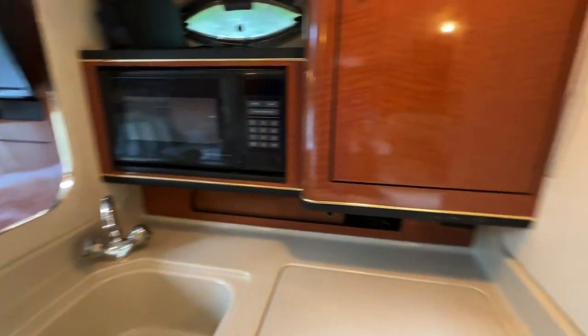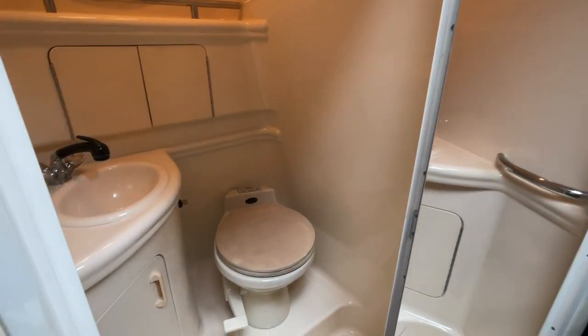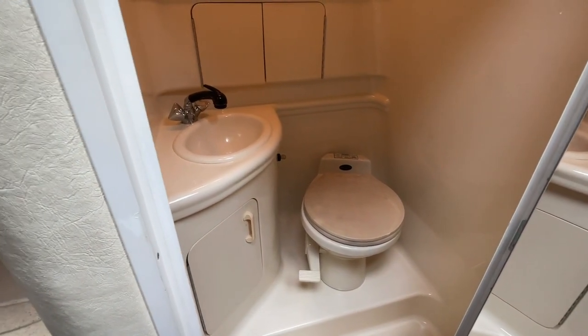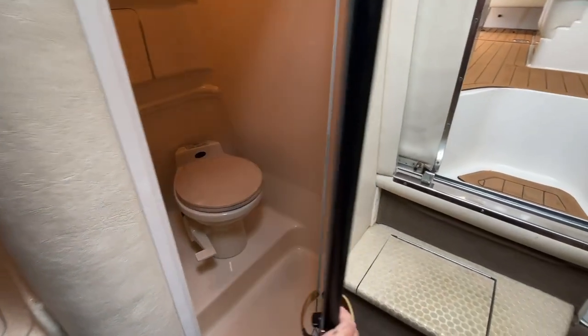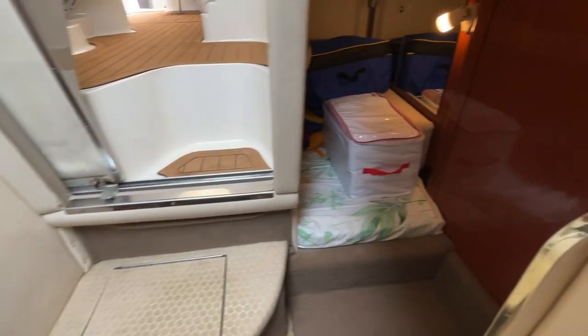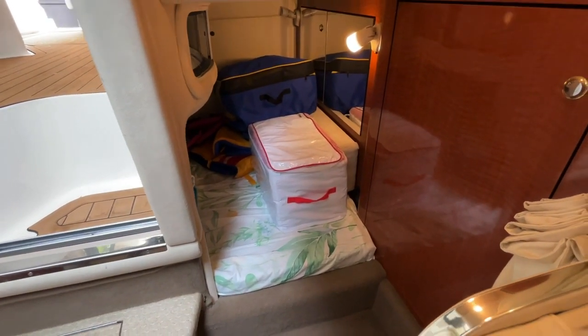Towards the aft of the boat you have a vacu-flush head system with a shower — nice and clean, and actually a good amount of space in there for taking a shower. In the aft you also have a small double mid-cabin.